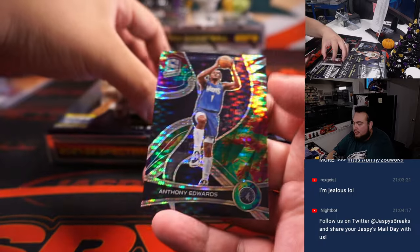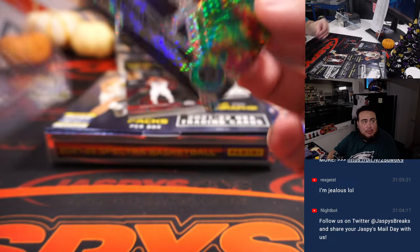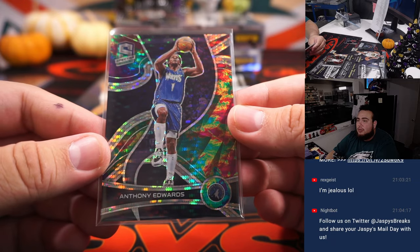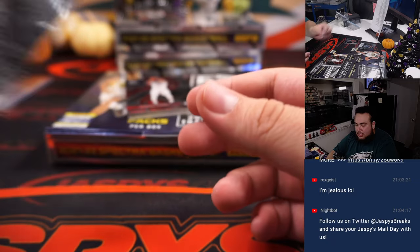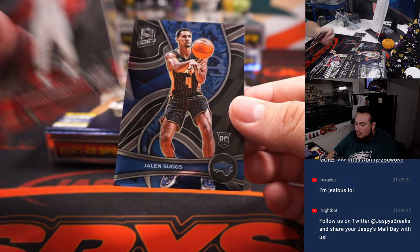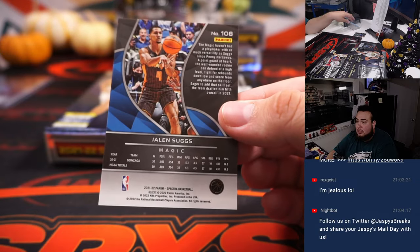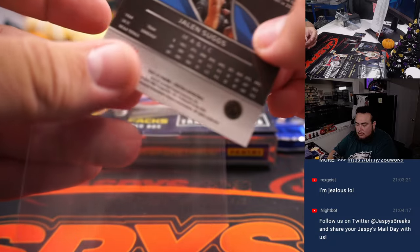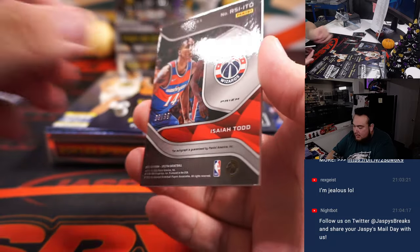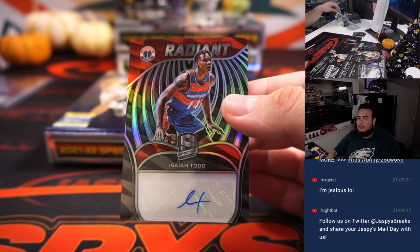How about this Denver Nuggets team, guys — they're blowing out the Warriors in Golden State! Alright, we got Anthony Edwards, 1-of-99. Sugs right there. And then we got an Isaiah Todd, 1-of-99, Radiant Autographs.